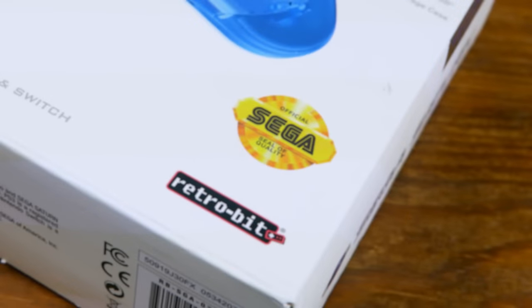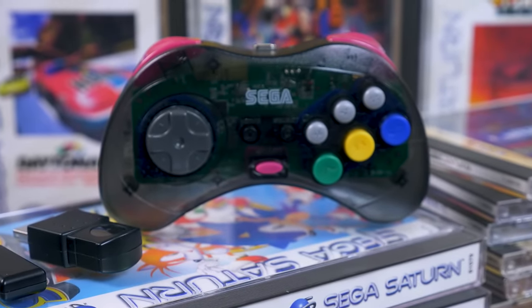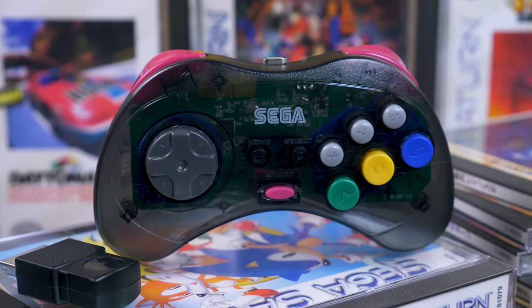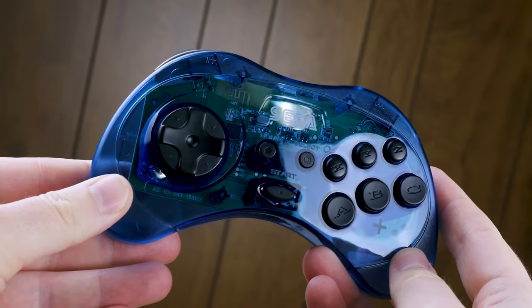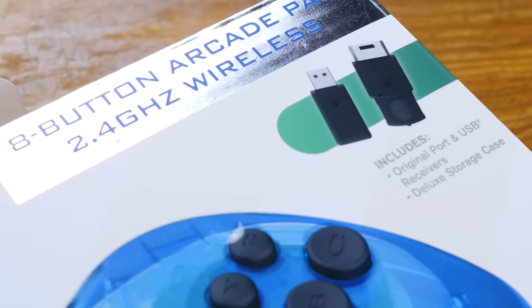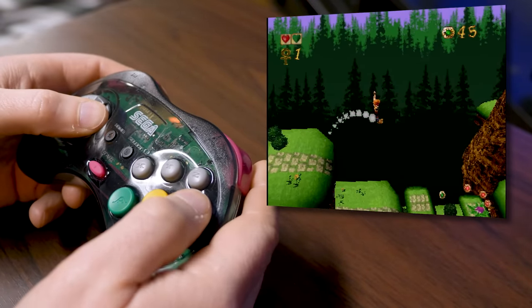Before we move on from the Saturn pad, let's take a quick sidestep to the recently released wireless Saturn controllers from Retrobit. These aren't exactly first-party controllers, but they are marketed as being from Sega themselves. Thanks to StoneAge Gamer for sending over a set of pads for this video. Selling for around $34.99, the Retrobit wireless pads are available in three colors across two different formats — Bluetooth and 2.4GHz. We opted for the 2.4GHz versions because we've come to prefer the format due to quicker connection time and lower input latency.